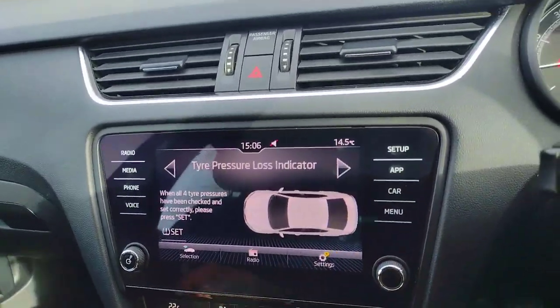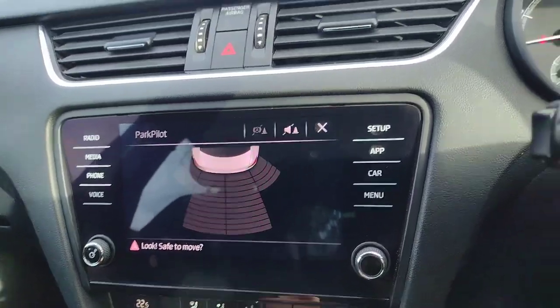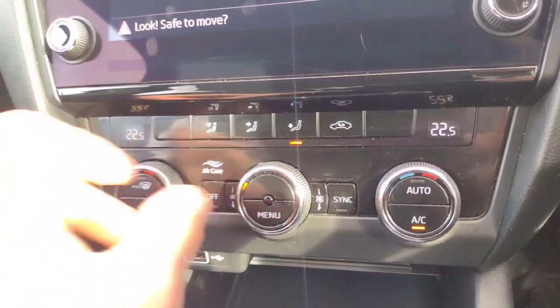Setup and car settings are here. Put it into reverse and you get the rear parking sensors, nice and easy. The air conditioning unit is very easy and simple to use, with dual climate control, fan speed and direction buttons.